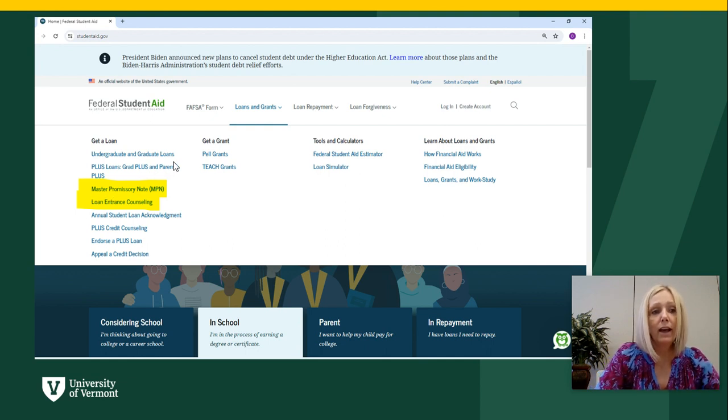Lastly, students must complete the loan entrance counseling. Essentially, this is a tutorial that will help educate you more about what these loans are, outlining the college costs and your repayment options.